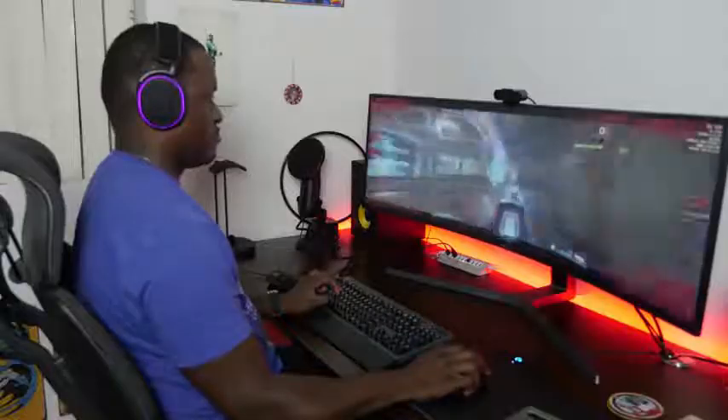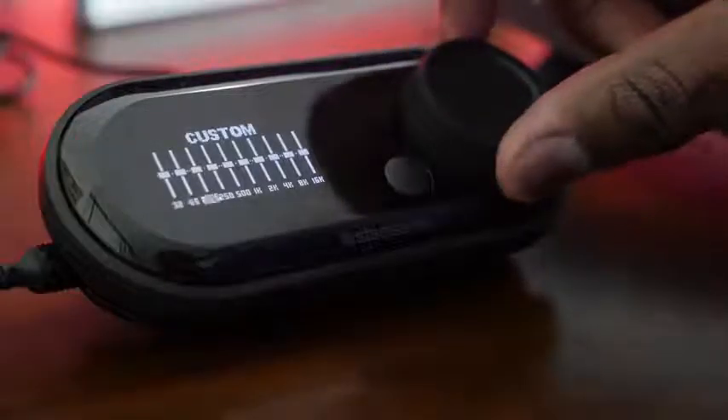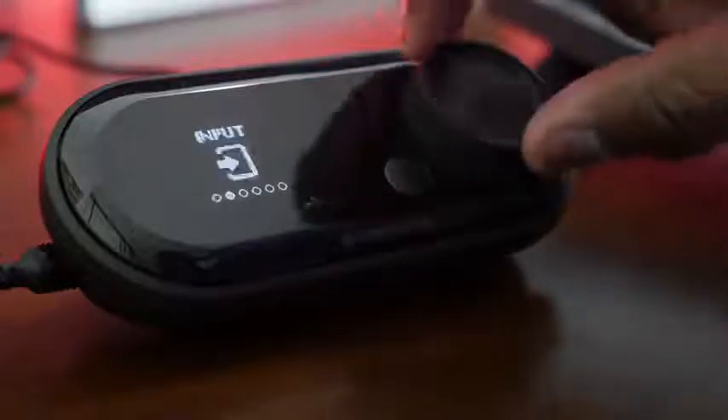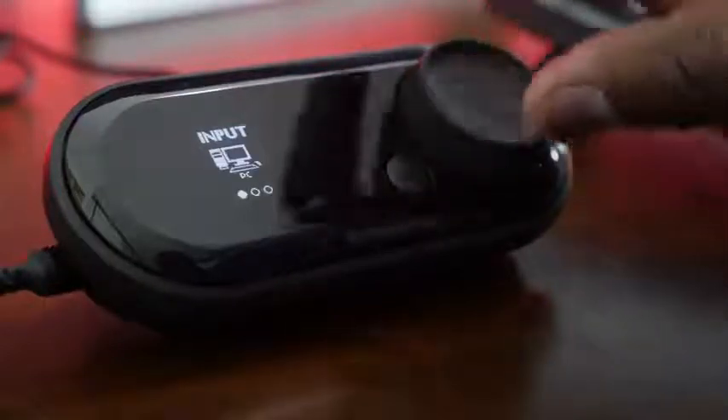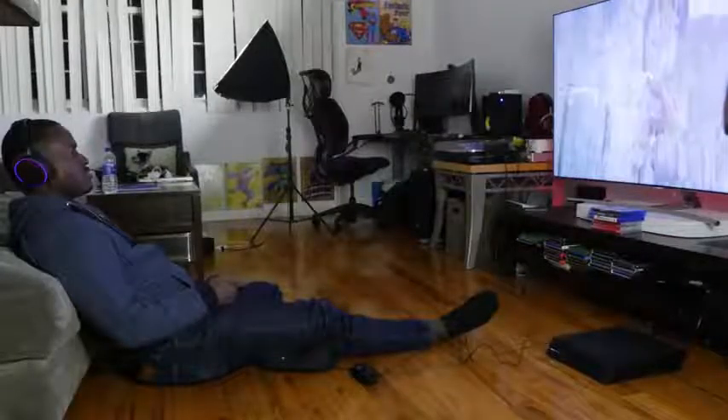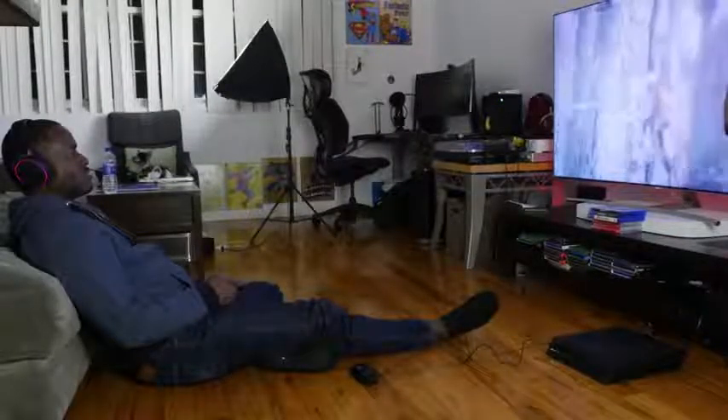Now you've got the GameDAC itself, which has an ESS Sabre DAC built into it, which is absolutely amazing. It gives you the ability to listen to high-res audio, so you can listen to some really nice music on there. You've also got the ability to control the colors on the headset itself — RGB colors as well — which you can also control on your PS4 if you take the Arctis Pro with GameDAC to listen to gameplay on your PlayStation 4. So again it is quite versatile and is priced at $249.